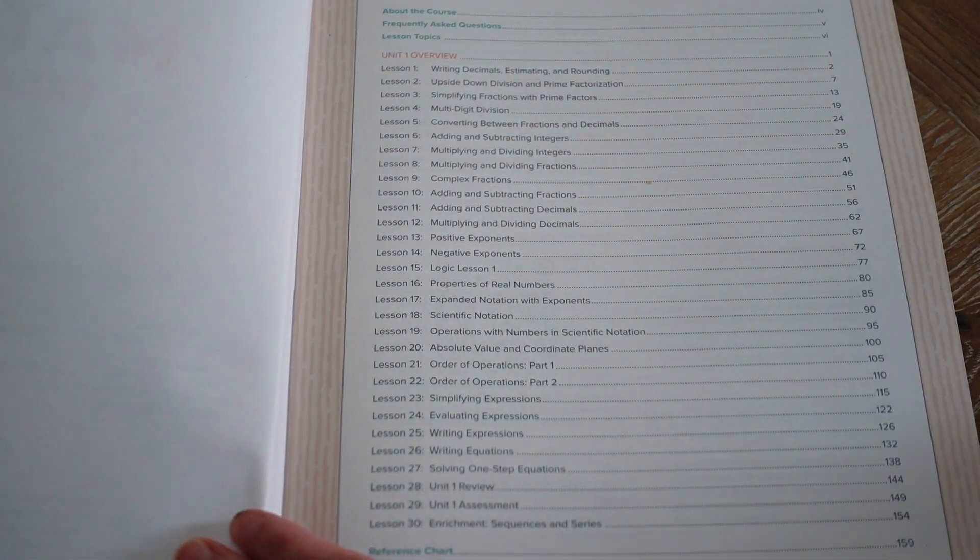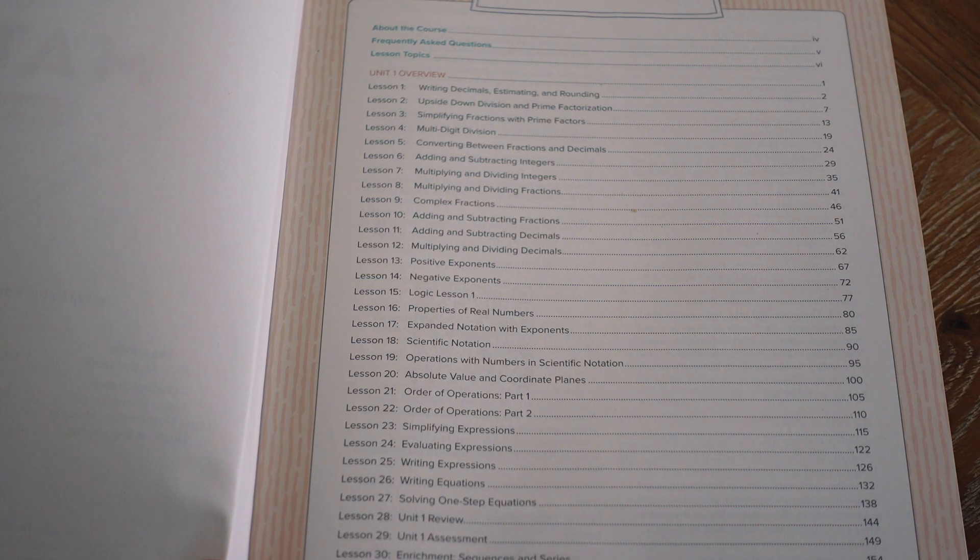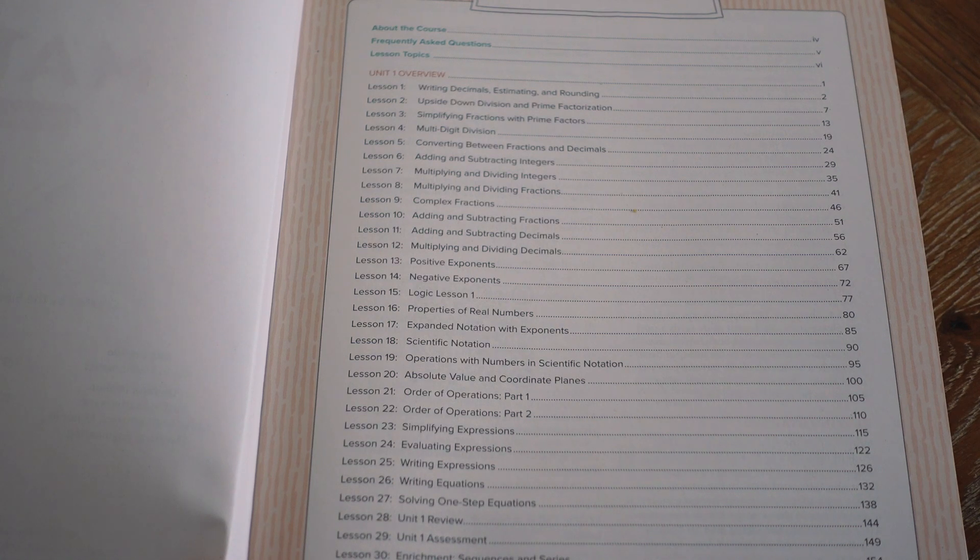In unit one, they're going to be learning about decimals, multi-digit division, adding, subtracting, dividing, and multiplying integers. They're going to be doing complex fractions, adding and subtracting fractions and decimals, positive and negative exponents, lessons on logic, properties of real numbers, expanded notation with exponents, scientific notation, order of operations, simplifying and evaluating expressions, writing expressions and equations, and solving one-step equations. Then there's a review and an assessment.